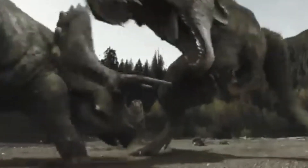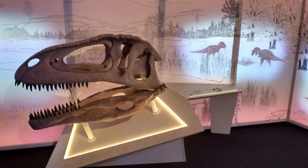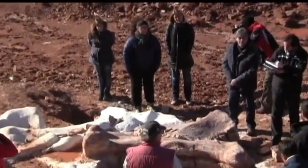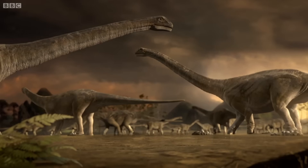The unearthed fossils represent a significant breakthrough in our understanding of dinosaur evolution and distribution in Africa. The specimen includes remarkably preserved parts of the skull, lower jaw, neck vertebrae, back shoulders and ribs — a collection that offers paleontologists a comprehensive look at this ancient creature's anatomy.